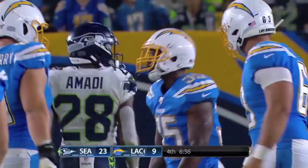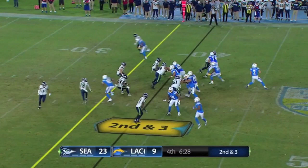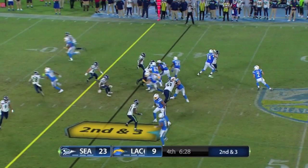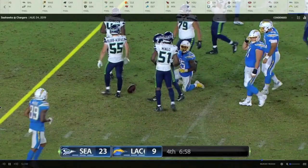Second-and-three, play action. Throwing with anticipation, touch, timing, accuracy — all those things. This is a pro-style under-center concept he ran at NDSU. It's an easy read because he knows it's man-to-man coverage with a single high safety, so he knows he's going to the over route here. But still, a nice throw.